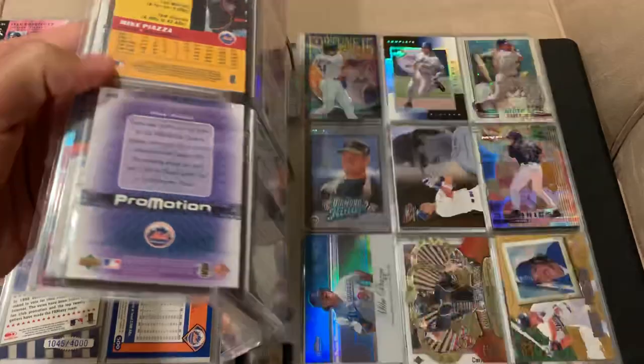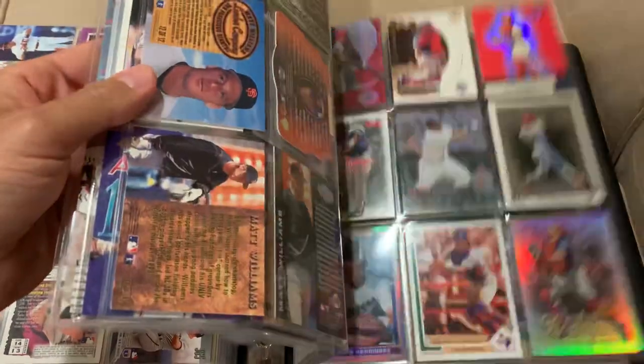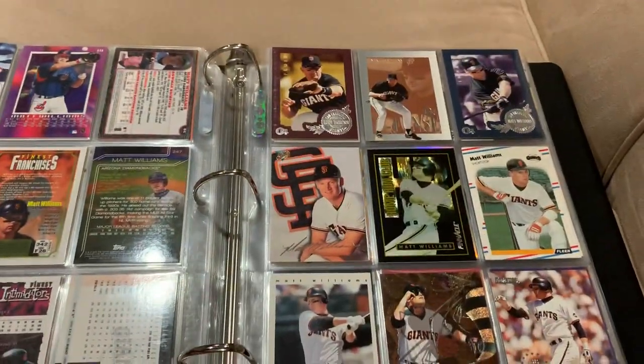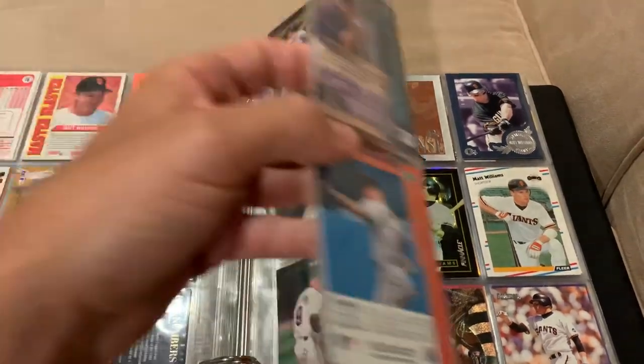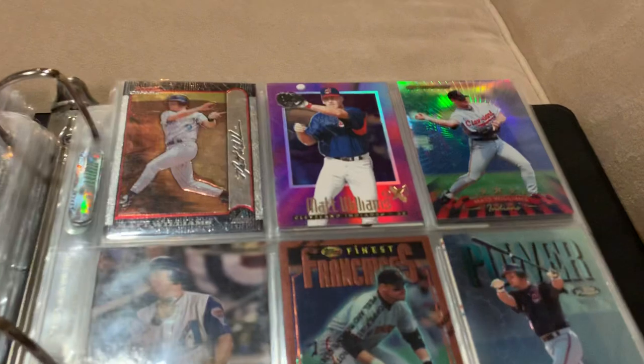So we got the hall of fame catchers and a couple of Giants greats that did not make the Hall of Fame. Guys, comment down below and let me know what you think. As always, until next time — happy collecting.